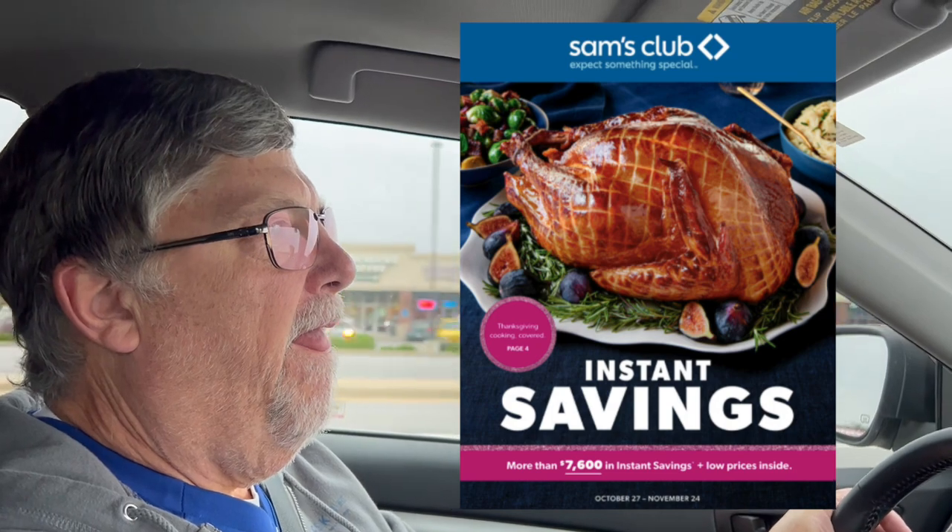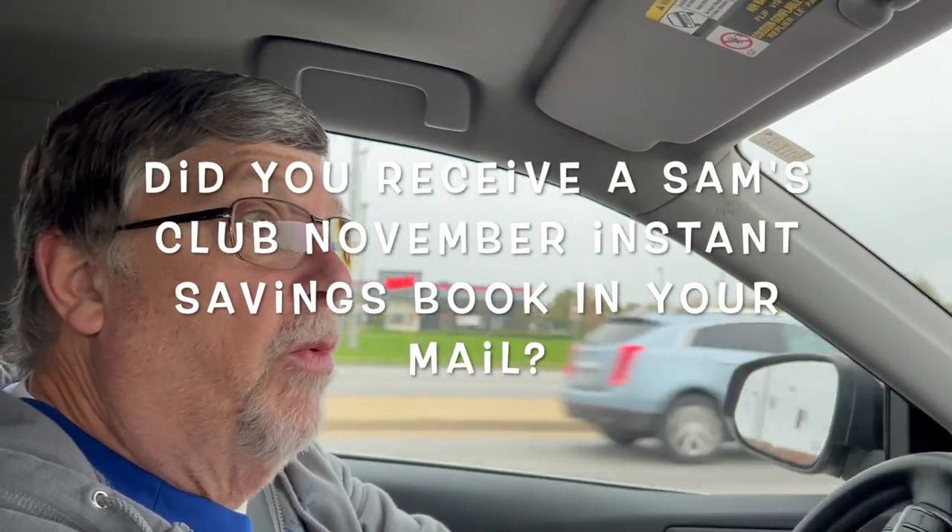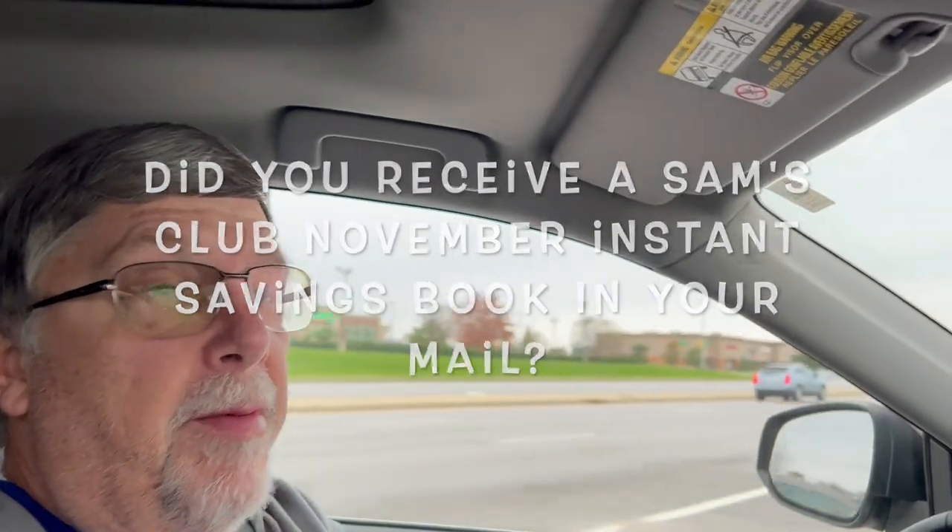It starts Wednesday, October 27th through November 24th. We did not get a flyer in the mail, but I did see it online. There's a couple of people that have said it's only online too, so they haven't gotten it either — they've had to look online. So we went online and we got some of the good deals that are coming up.